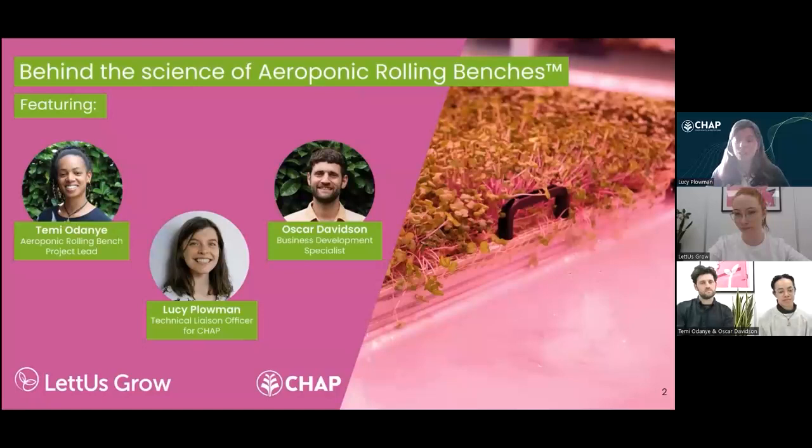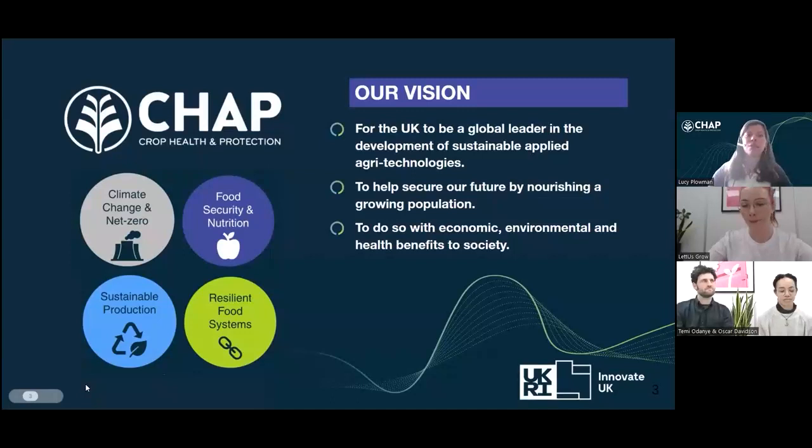Hi everyone, Lucy Plowman here. I work for CHAP — Crop Health and Protection — as a technical liaison officer. I'm based at one of our partner sites, Stockbridge Technology Centre, where I look after the capabilities on site including our vertical farm, where we carried out the trials that I'll be chatting about today.